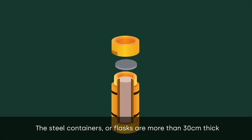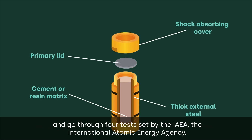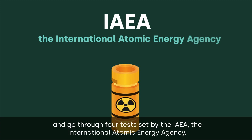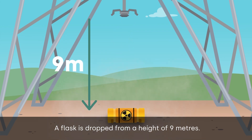The steel containers, or flasks, are more than 30 centimeters thick and go through four tests set by the IAEA — the International Atomic Energy Agency. The first is the impact test: a flask is dropped from a height of nine meters.